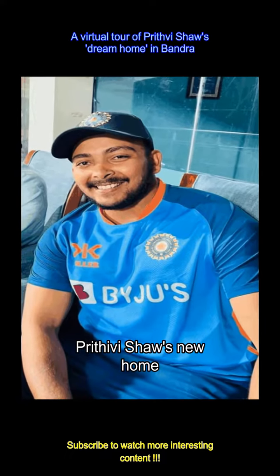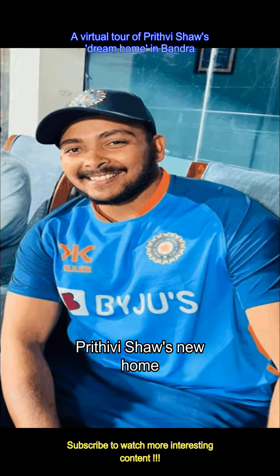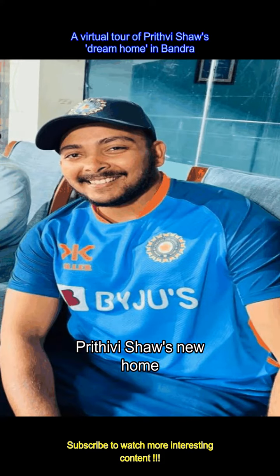Prithvi Shah is one of the best Indian cricketers and is particularly known for his aggressive batting style. He made his international debut in 2018 and is the first Indian cricketer to score a century on debut in the Ranji Trophy.